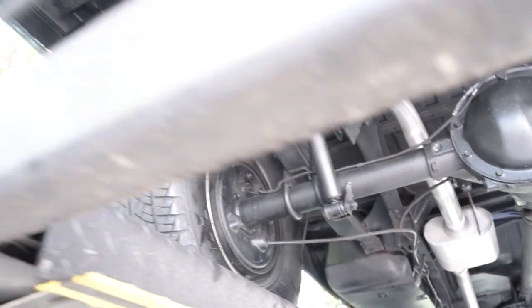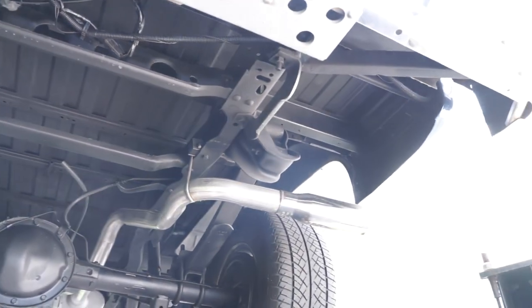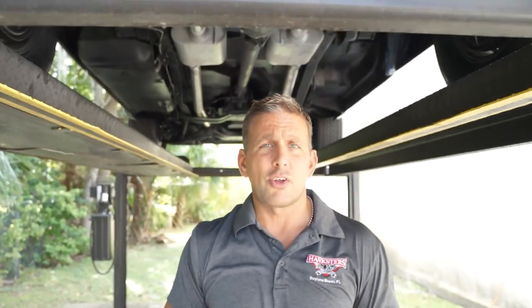Dual mufflers with chrome pipes leading out the back, dropping down underneath the rear quarters, with chrome tips on both the driver's and passenger's sides. Drum brakes in the rear. The rear end is nice and dry. Looking up at the bed, it's in nice condition — no bending, no rust issues. It's a newer rear bumper, and there are no issues up there. Really solid, good-looking truck both on top and underneath.